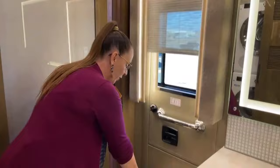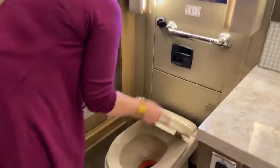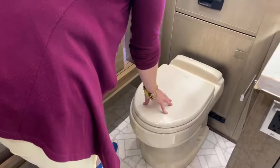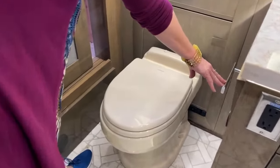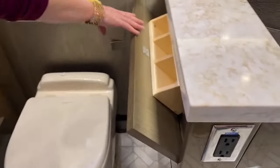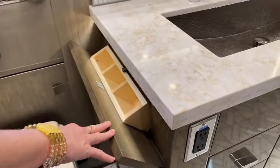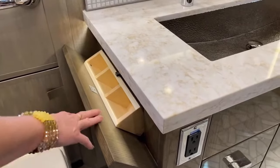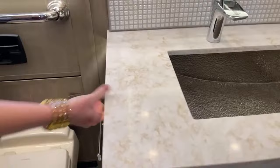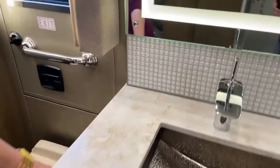It also allows for easier repair of your Dometic potty. You've got a really nice solid toilet, your toilet paper dispenser right here in the corner, and a cool little cabinet for Q-tips, cotton swabs, whatever you might need. Just great design on the part of Newmar. This is a Dometic system.